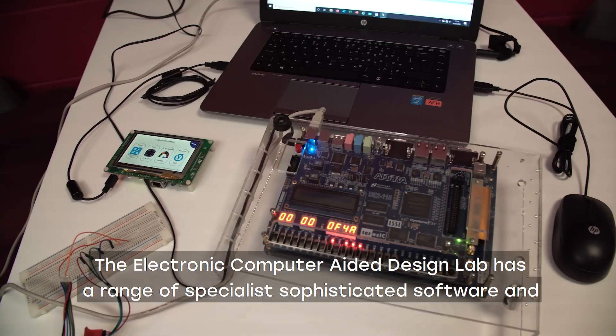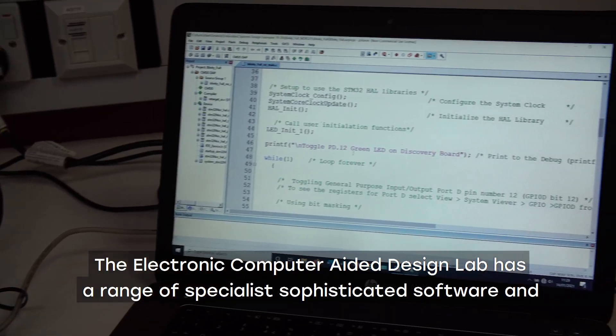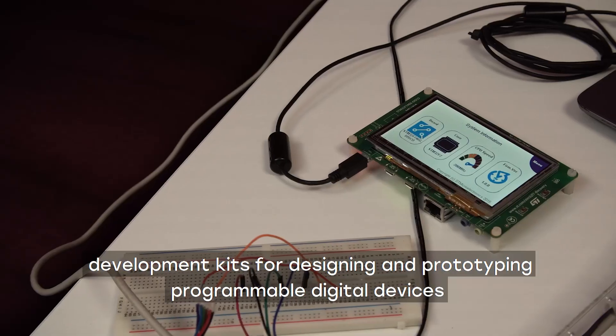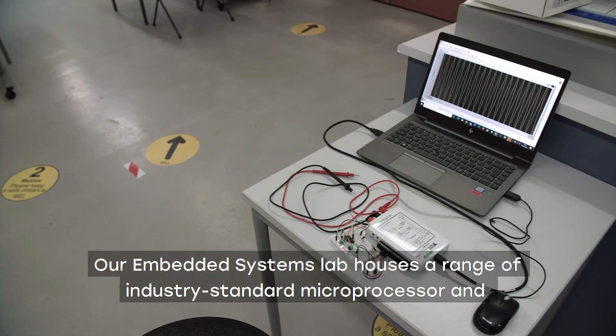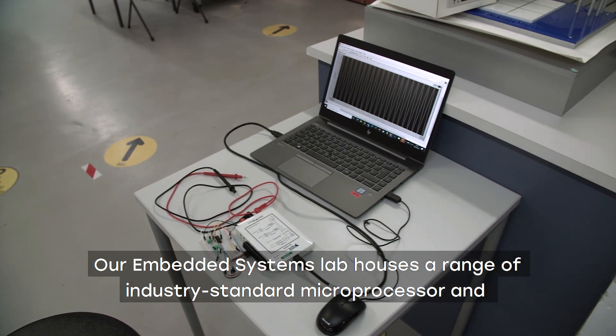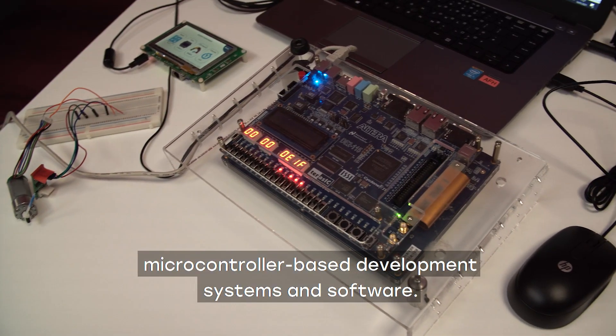The electronic computer aided design lab has a range of specialist sophisticated software and development kits for designing and prototyping programmable digital devices. Our embedded systems lab houses a range of industry standard microprocessor and microcontroller based development systems and software.